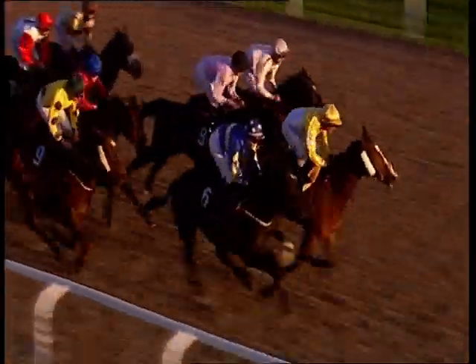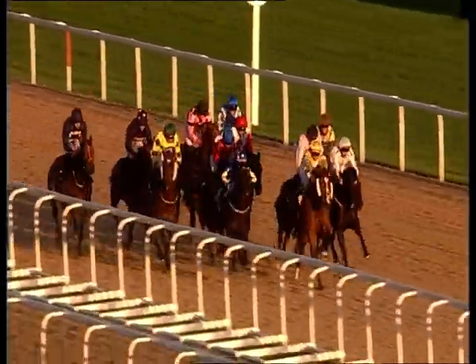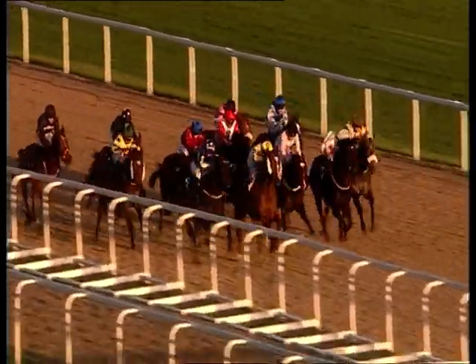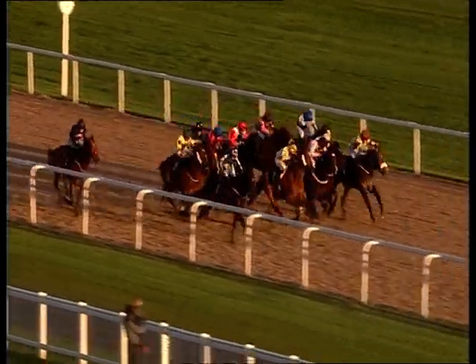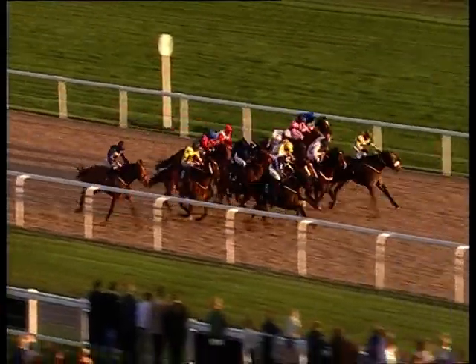Now charging down towards the final two furlongs. Aguero leading from King of Merrows. Far side travelling pretty well is Independence Day. Tiger Wolf tanked through the race, but what will he find for pressure? Kethefa is on that far side as well. Cliff in behind In Surplus, five across the track. Well inside the final furlong, Aguero on that far side. Kethefa, Independence Day down this near side. King of Merrows is sticking at it as well as they race up towards the line.